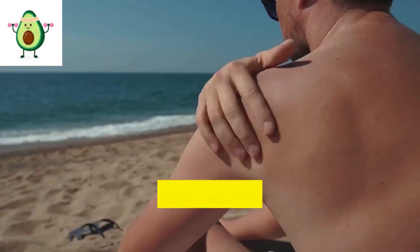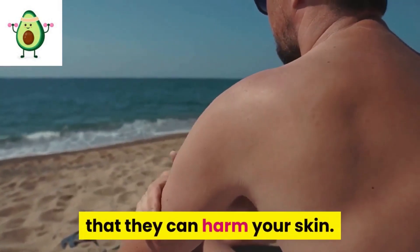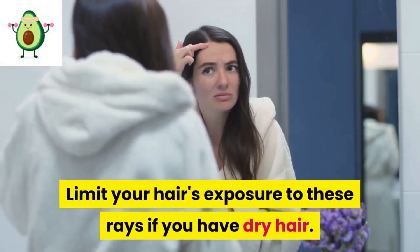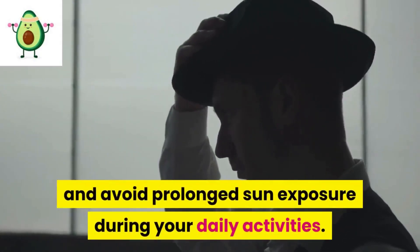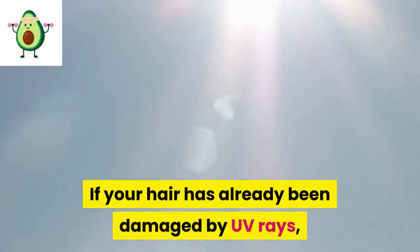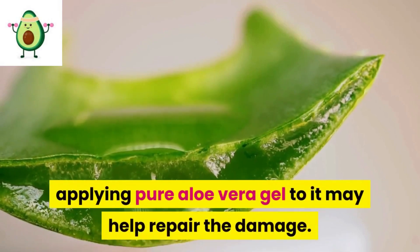9: Wear a hat. Ultraviolet rays can harm your hair shaft in the same way that they can harm your skin. If you have dry hair, wear a hat and avoid prolonged sun exposure during your daily activities. If your hair has already been damaged by UV rays, applying pure aloe vera gel to it may help repair the damage.